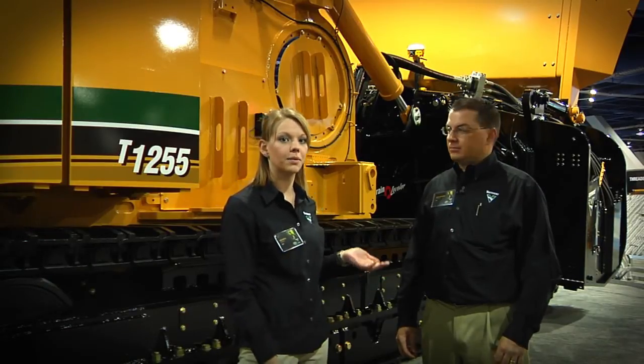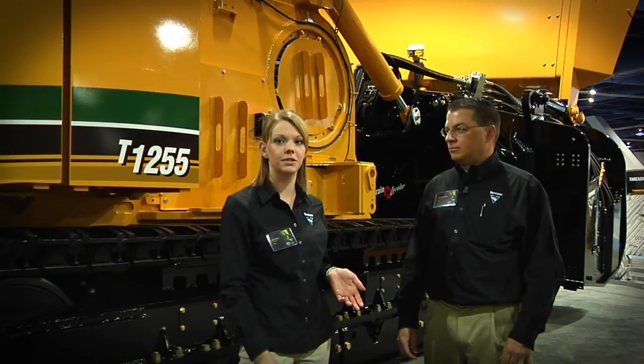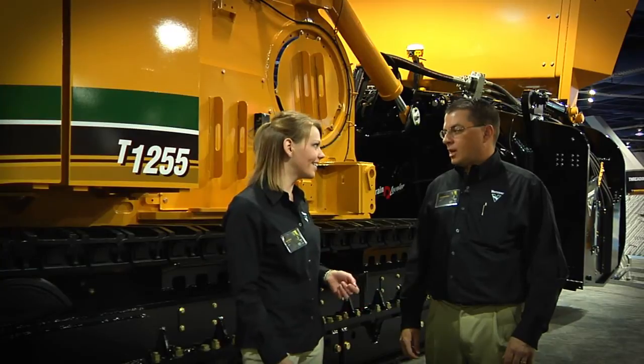Hi everyone, we're here at Kahn Expo 2014 and I'm here talking with Greg about a piece of equipment that we're displaying at the show. Hi Greg. How are you today, Kayla?